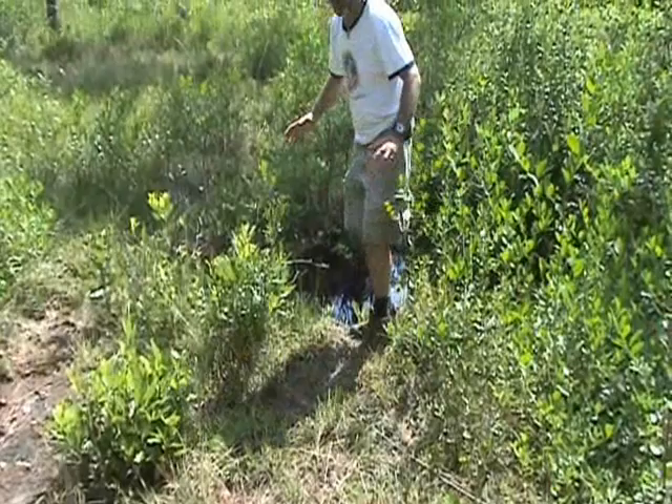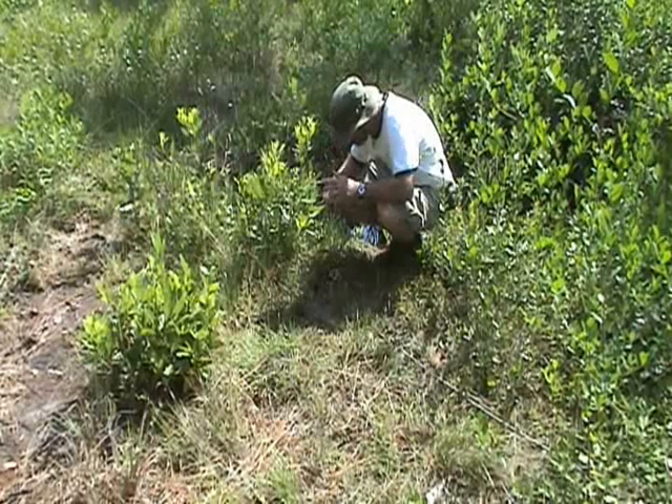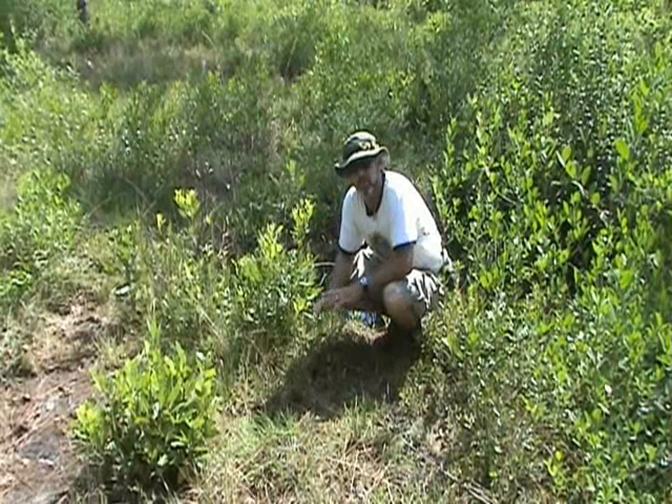The reason I'm walking so carefully is because all around me there are Venus flytraps growing all over the ground. There's one, there's one, there's one — they're all over. They're just everywhere and if you're not careful you'll step on them.